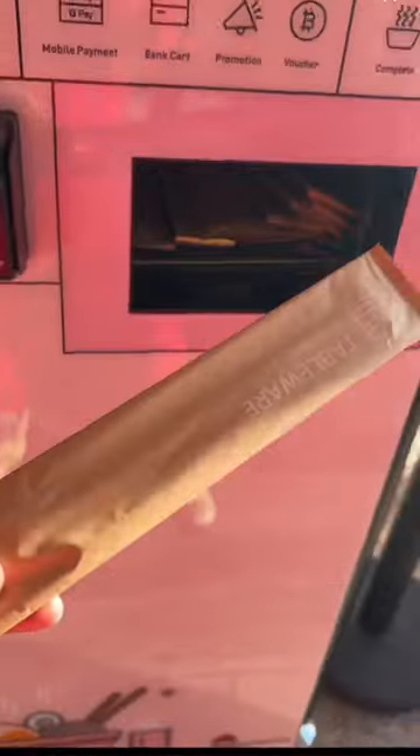I'm about to check out a ramen vending machine for the first time — I don't know how this works, but we're gonna pick spicy noodles. Here's the ingredients right there. Now all we gotta do is make a payment. Chopsticks.